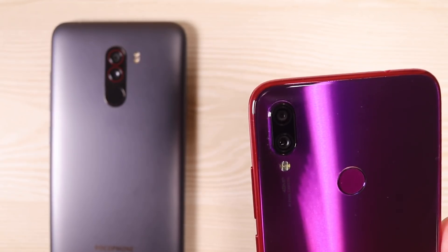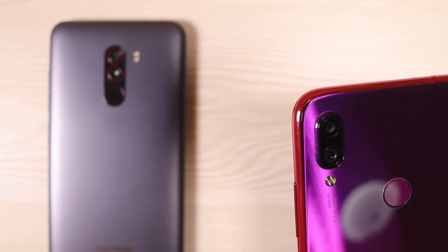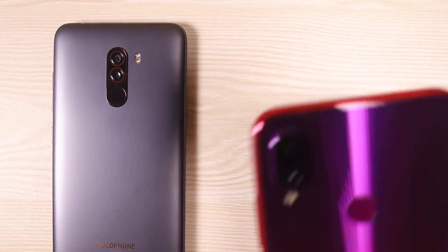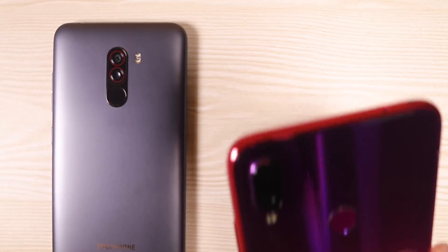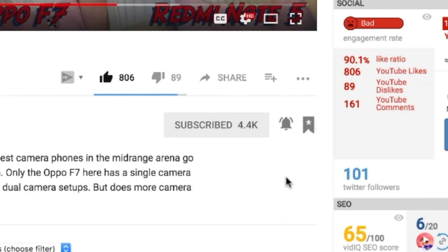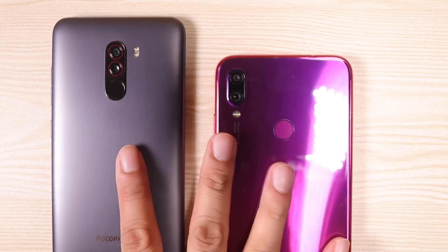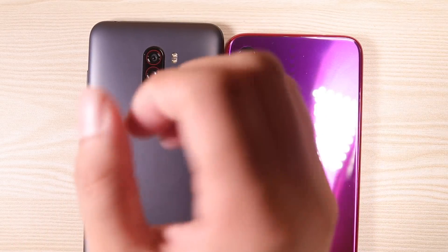If the Redmi Note 7 did not impress you here, just wait for the Redmi Note 7 Pro. That has the latest Sony IMX586 sensor, expected to be far better than the Samsung GM1 on the Redmi Note 7. Let's just hope it is, as I will be doing a camera comparison between the two when it comes out. So be sure to subscribe and hit the bell icon so you don't miss it. This is Vince Domingo from TechBeans — I'll see you on the next video.